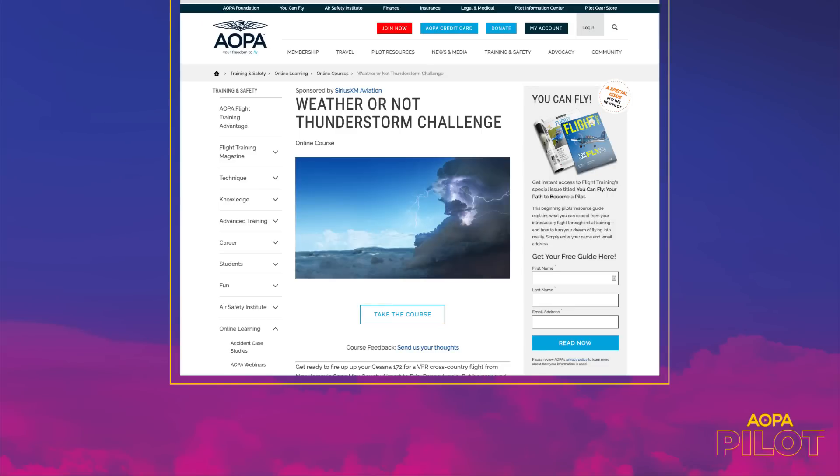Great, we'll see you at AirVenture, Richard. Since there's a chance you might encounter thunderstorms on your way to Oshkosh or someplace else, the Air Safety Institute has a resource worth checking out: the Thunderstorm Challenge. It's a great way to refresh your knowledge on thunderstorms and, more importantly, how to avoid them.